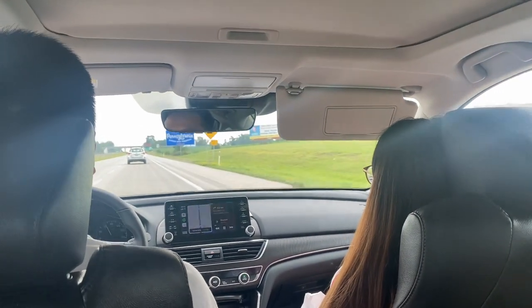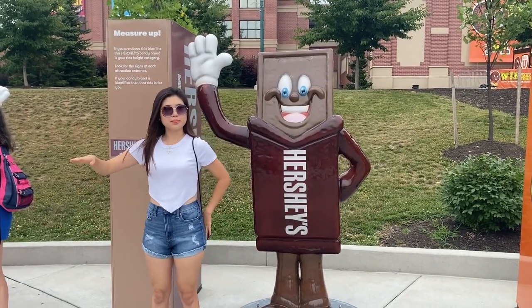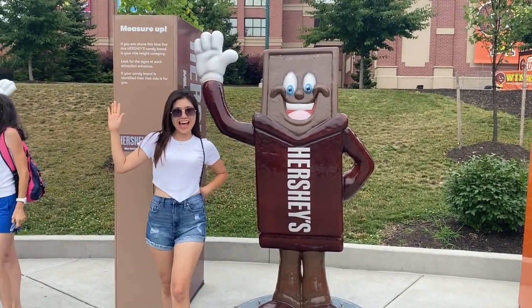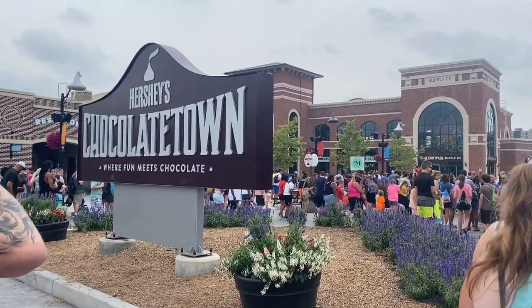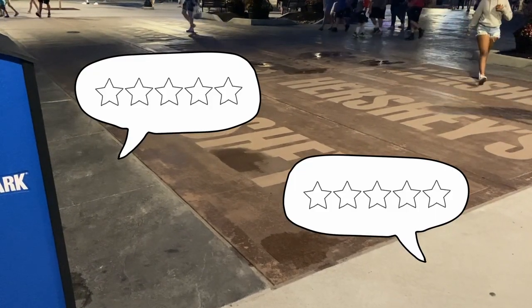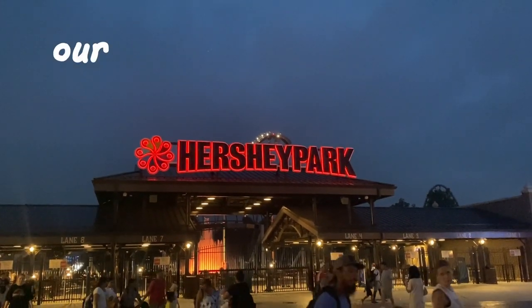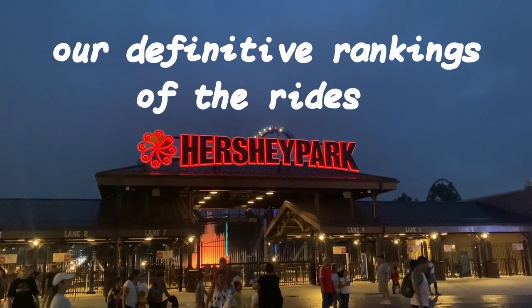Recently, some of my friends and I went to Hershey Park in Pennsylvania. It was my first time going, and everyone else either hadn't been before either or hadn't been there in a really long time. As we were going through the park, we rated all the rides from 1 to 5. Here are our definitive rankings of the rides at Hershey Park.